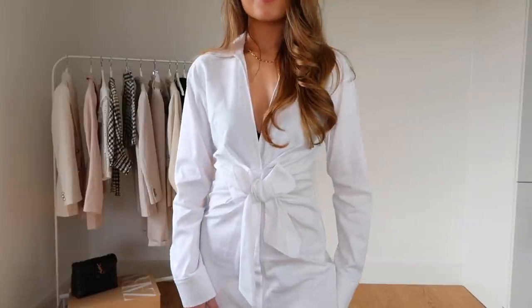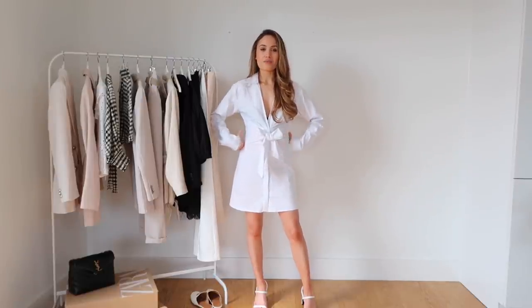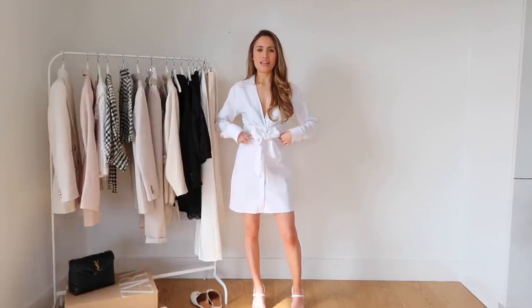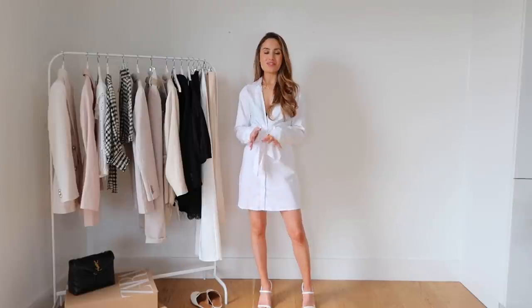My favourite feature is the bow — I think it's so pretty, but it is purely decorative with no function. I almost wish Zara had put an actual tie belt around the middle so you could cinch in the waist. I'm definitely keeping this but I will take it to a tailor to get it fitting perfectly — it's definitely worth it. It is a tad see-through, but you'd be fine with nude underwear underneath.